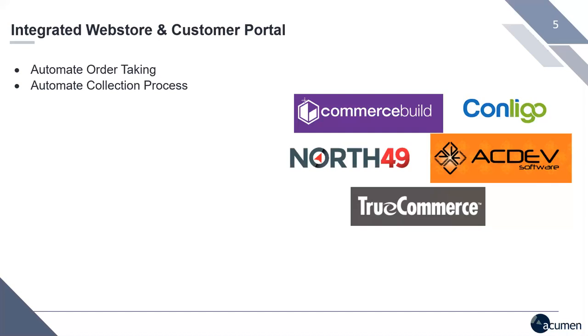An automated web store and customer portal will work for both B2B and B2C scenarios. We get questions like, do I have to be a distributor or manufacturer? Absolutely not. A customer portal would work for any of our customers. We've even had customers in service businesses put up a web store where their customers can order services — buying a pack of hours, a solution, or an oil change. In the Sage 300 and third-party ecosystem, options include Commerce Build, ConLigo, North 49, Active, and True Commerce.